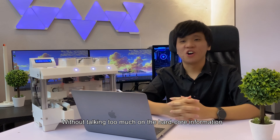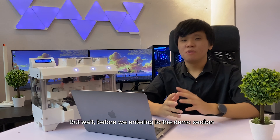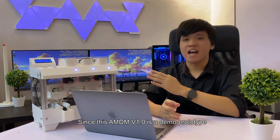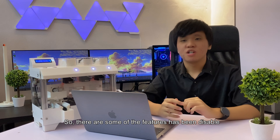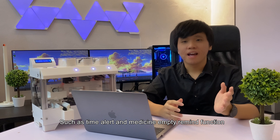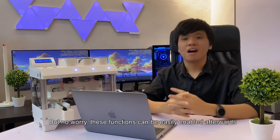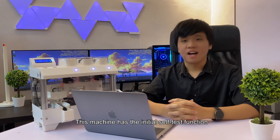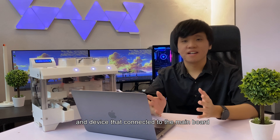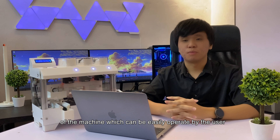Without talking too much on the technical information, let's start the demonstration section. Before we enter the demo, there is one thing to note: since this AMDM is a demo prototype, some features have been disabled, such as the Type-A LED and Medicine Reminder function, but these can be easily enabled afterwards. This machine has an initial self-test function, which checks all the sensors and devices connected to the main board.